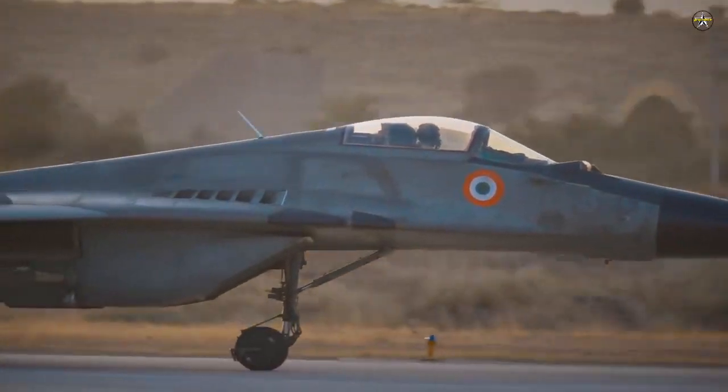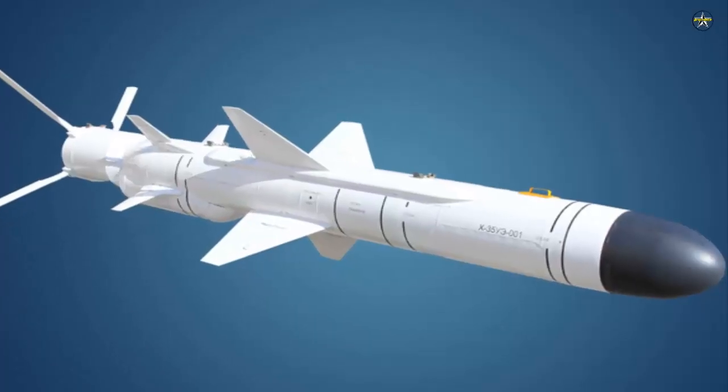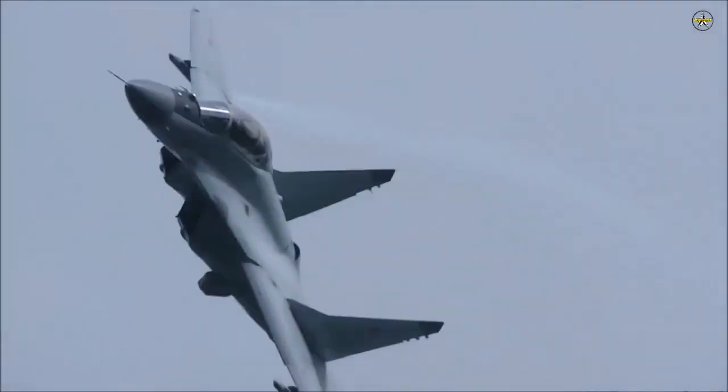For air-to-surface operations, it can operate the Kh-29, Kh-31, and Kh-35 missiles, as well as various precision-guided bombs.